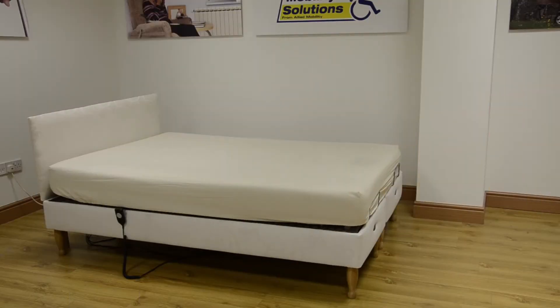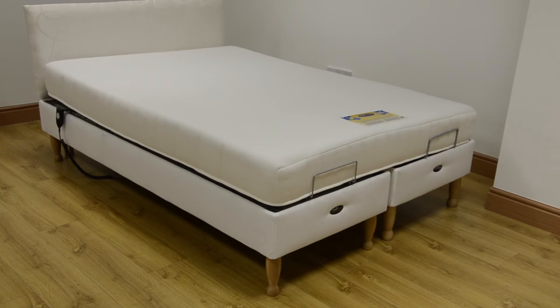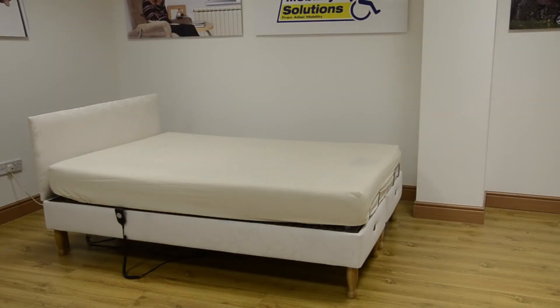We can also provide a choice of great mattresses which are a perfect fit for the Devon. The pocket sprung mattress is really comfortable and has individually cased springs which offer the correct level of support for each individual. The Reflex foam mattress is suited to people who prefer a firmer mattress. It works in harmony with your body and evenly distributes weight to provide fantastic support and comfort.